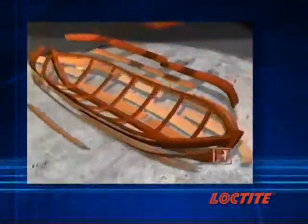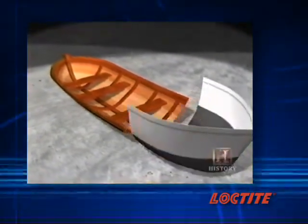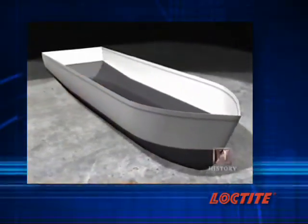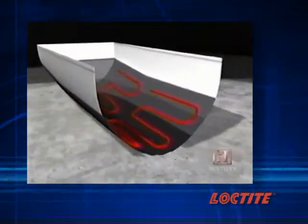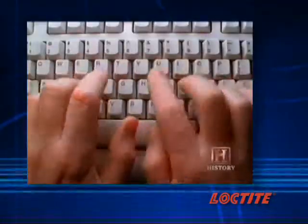Traditionally, the interior structure of a boat was made with hundreds of pieces of wood that had to be stapled together with the help of adhesives. That process has been replaced by composite construction, creating leaner, cheaper, tougher tools that continue to speed up our lives.